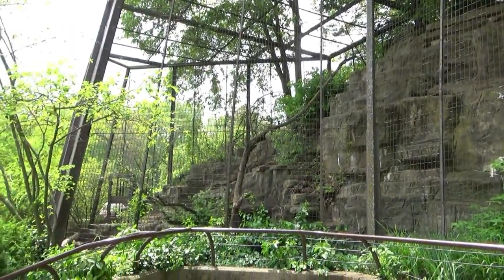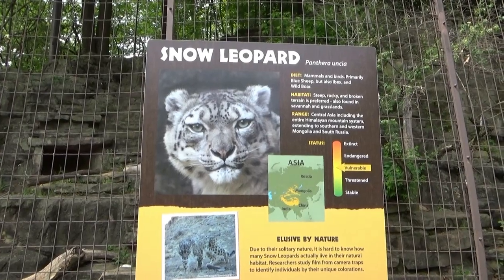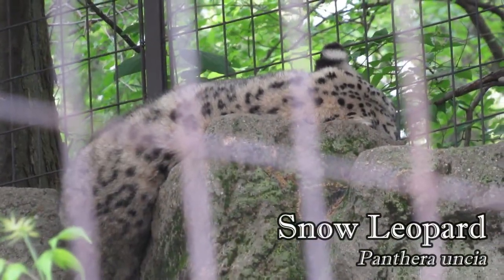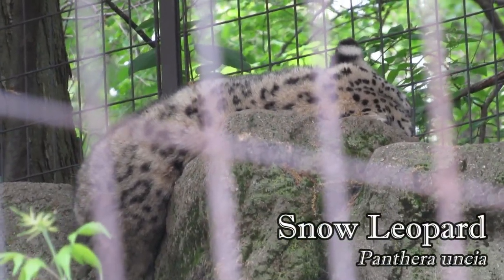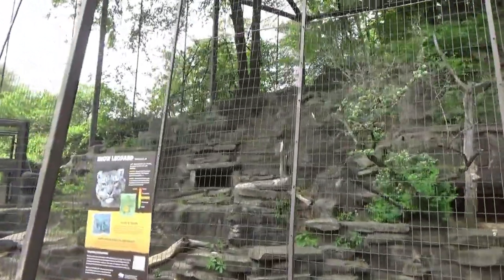Next door, in an almost identical habitat, you'll find a snow leopard. So yeah, ironically, North America doesn't actually end with a North American species. Nonetheless, the mountainous terrain does replicate a snow leopard's natural habitat very well.